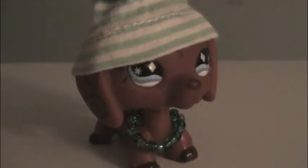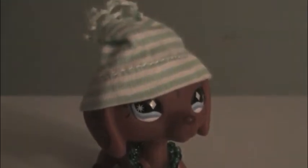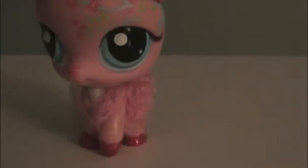This one has an LPS hat along with a homemade necklace. This one has a hair elastic, a pink one, and the bow from the tutorial.